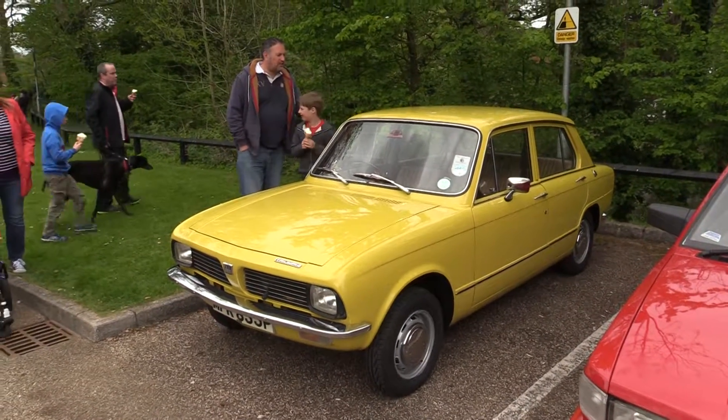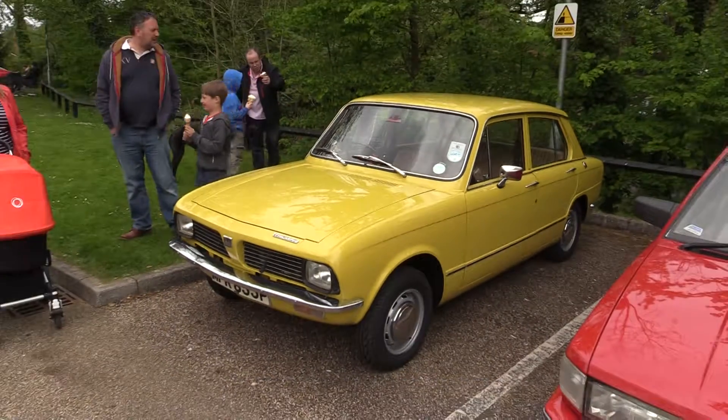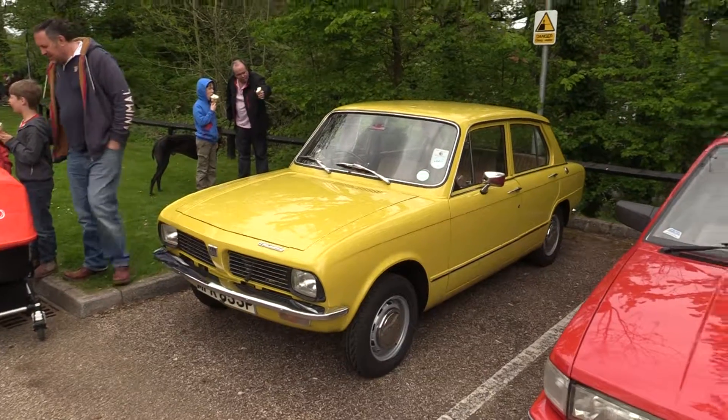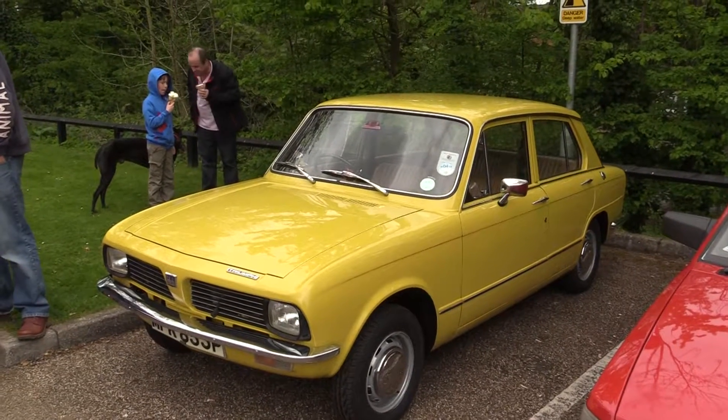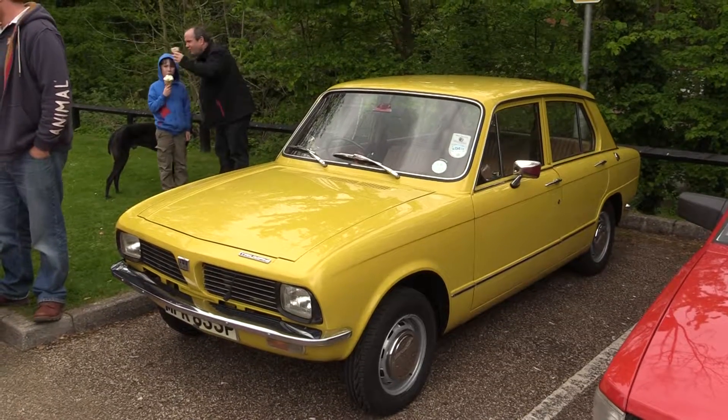Triumph Toledo is a car that replaced the Triumph 1300, a more modern Triumph of the day. The next successor was the Triumph Dolomite, and it's done seven and a half thousand miles. It had done five and a half thousand when the last gentleman bought it.